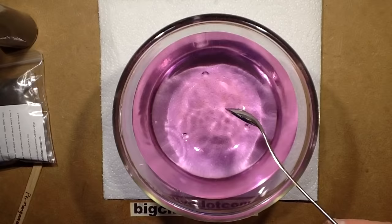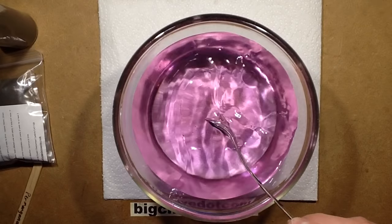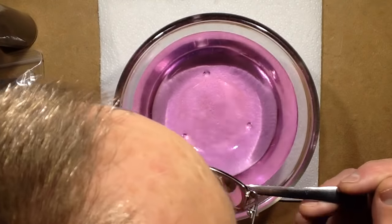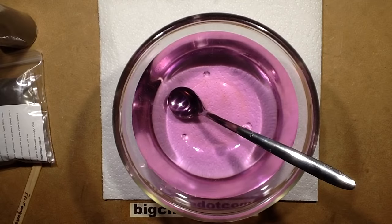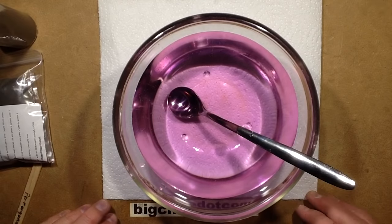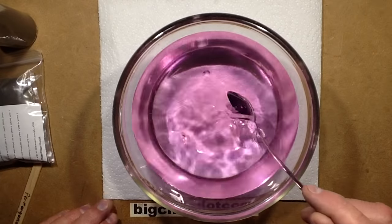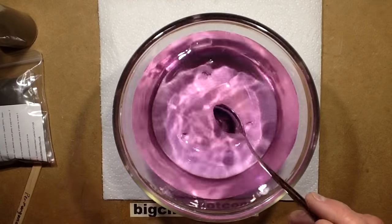I've suddenly got the urge to taste it — I'm not going to drink it but I'm going to taste it. Okay, random chemical taste test completed. I do actually need protection from myself at times. It tasted very slightly tart — dry and tart, much like an oxidiser probably would — but it is super weak. There was nothing really major happening there.